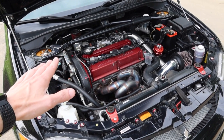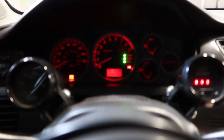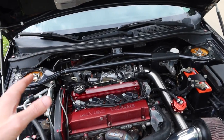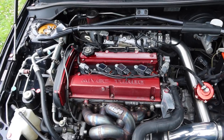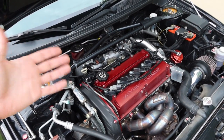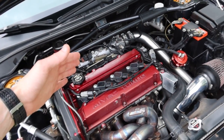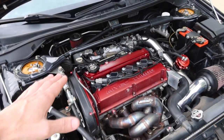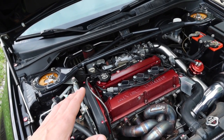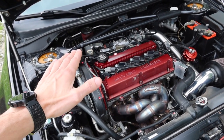Far and away the biggest issue I had with my Evo when I purchased it is that on cold starts it idled like an absolute dog. This car has 1200cc injectors, which are very large because it runs E85. When you run E85 you have to put a lot more fuel into the engine than running regular 93. But with bigger injectors and cams, it can be tricky to get to idle properly, and this car on a cold start was just horrible. It stumbled around forever. Once you got it warmed up it was totally fine, but cold start you had to feather the throttle all the time.